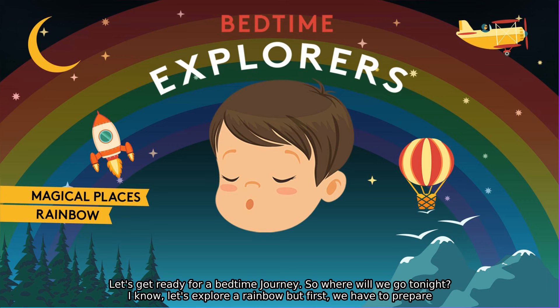Let's get ready for a bedtime journey. So where will we go tonight? I know. Let's explore a rainbow. But first, we have to prepare.